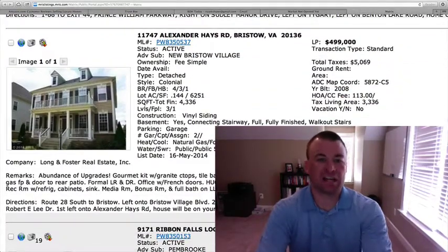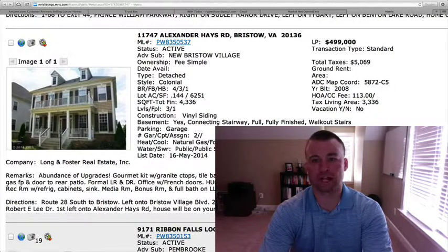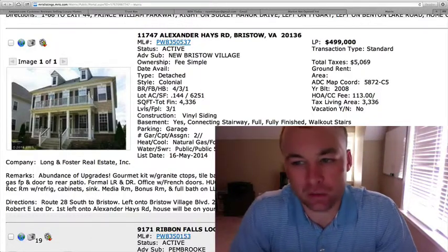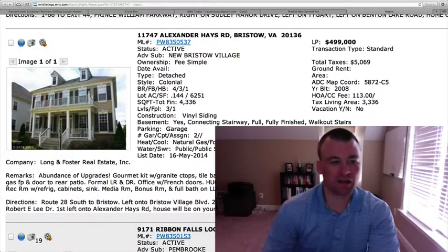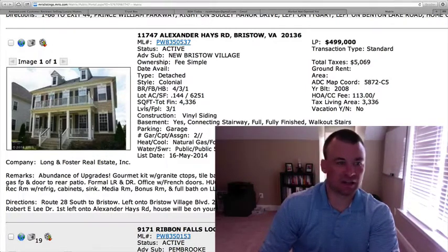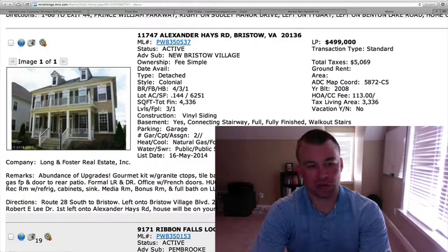11747 Alexander Hayes Road, New Bristow Village. 0.144 acres — smaller lot on this. Four bedrooms, three and a half baths for $499,000. 4,336 square feet total with 3,336 finished above grade. You can see the detached garage on the back side of this house. There are no pictures to go off of, so we'll just go based on what the comments say.